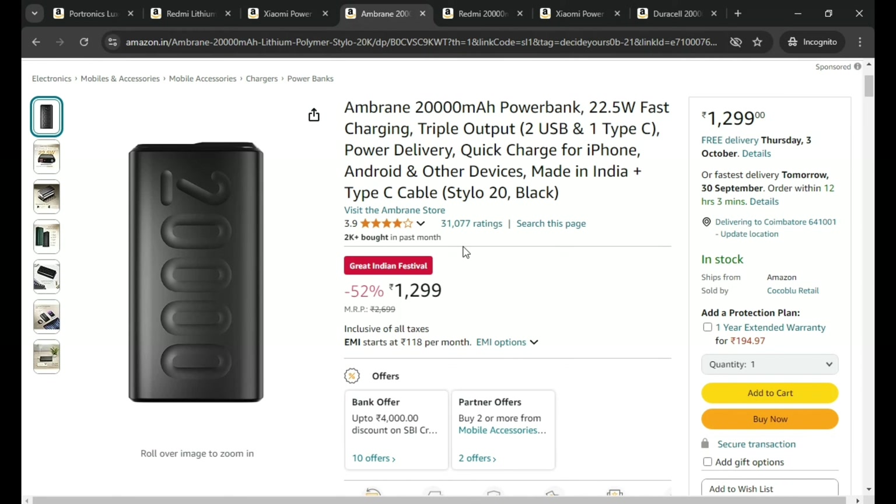This is the Ambrane 20,000 mAh power bank with 22.5 watts fast charging support and triple output. This is priced at ₹1,299.